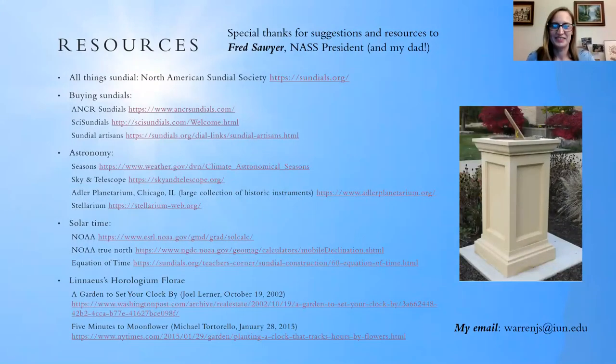Thank you everyone so much for taking the time to join us today, and thank you very much to Jessica for sharing this wonderful information with us.